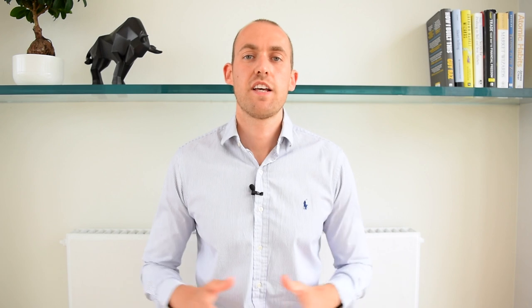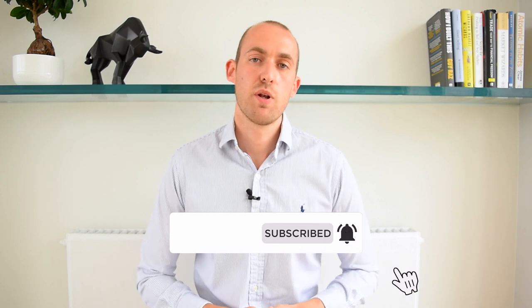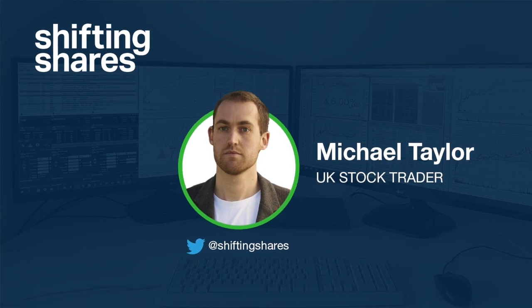Welcome everybody, Michael Taylor here with the Shifting Shares channel on YouTube. Please click the red button and subscribe below so you won't miss out on any future episodes. I'm a full-time trader of my own private capital in the UK stock market and in this channel we're going to be covering everything about trading UK stocks and some opportunities to make money as well.